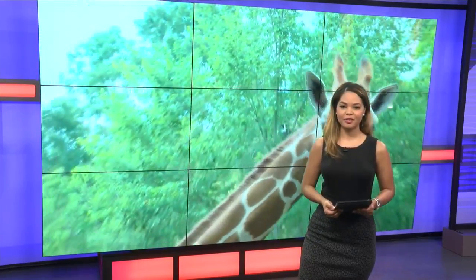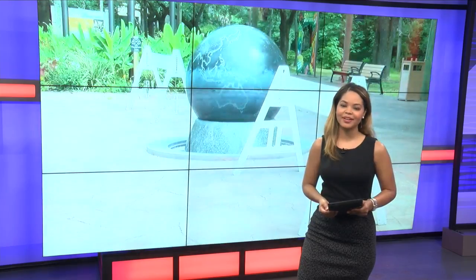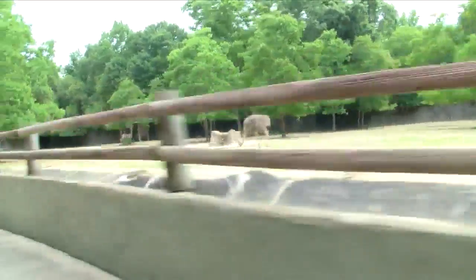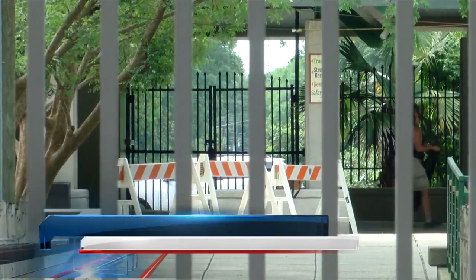The Baton Rouge Zoo is preparing to welcome guests after being closed for nearly two months. Fox 44's Jonah Gilmore took a behind the scenes tour to see what's being done to keep you safe. On a ride through the Baton Rouge Zoo, workers could be spotted preparing new safety measures.